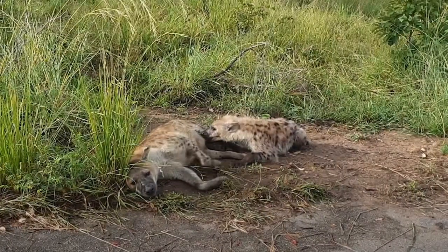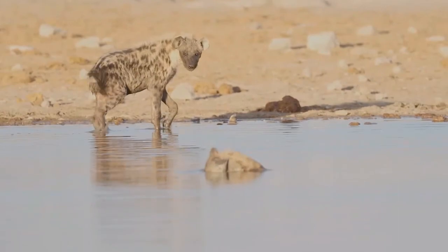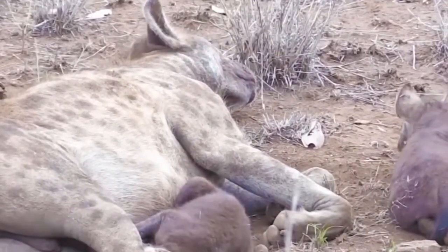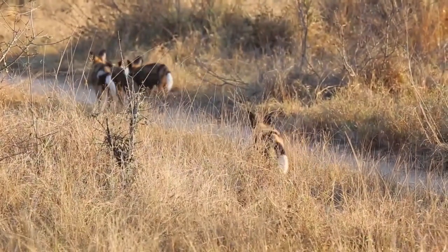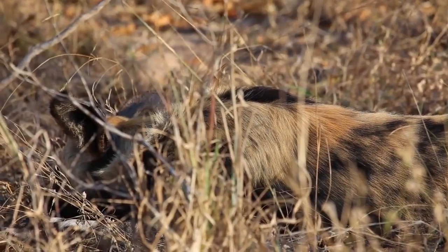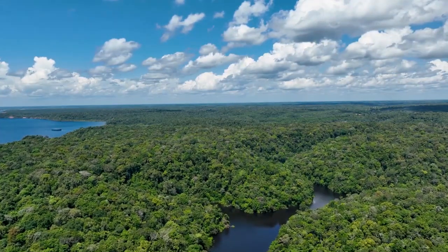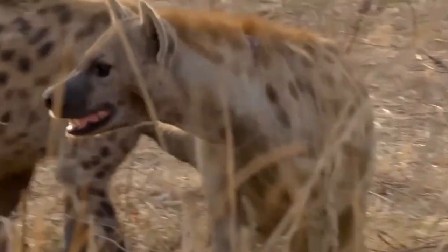Female hyenas are able to exert their authority over males thanks to their distinctive reproductive system. Despite this, mating and giving birth can be difficult for female hyenas. Nevertheless, in spite of these challenges, hyenas, both male and female, are able to flourish in the harsh conditions in which they live, demonstrating their persistence and capacity for adaptation. We can obtain a deeper grasp of the enormous variety of life that exists on our planet by delving into the fascinating world of hyenas.